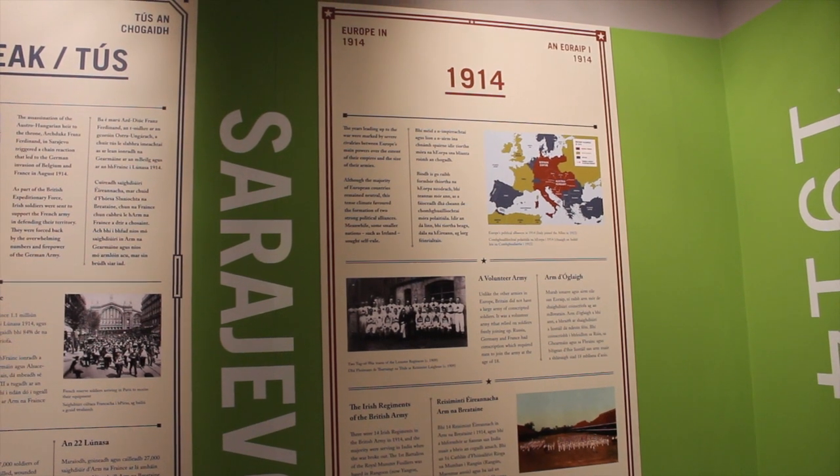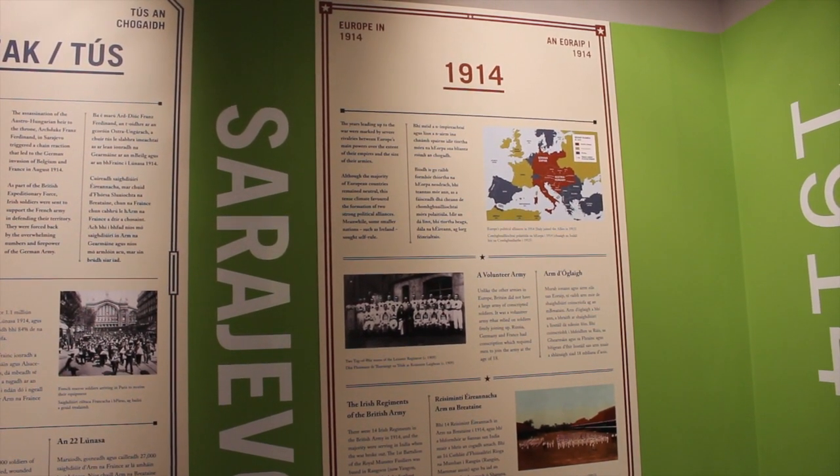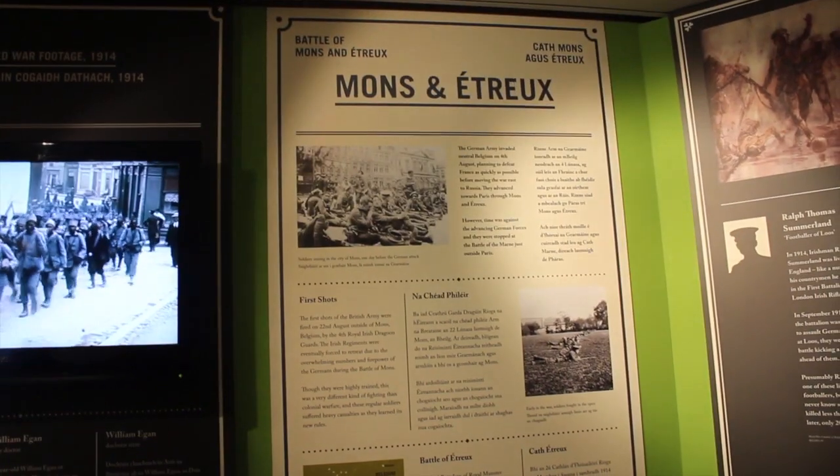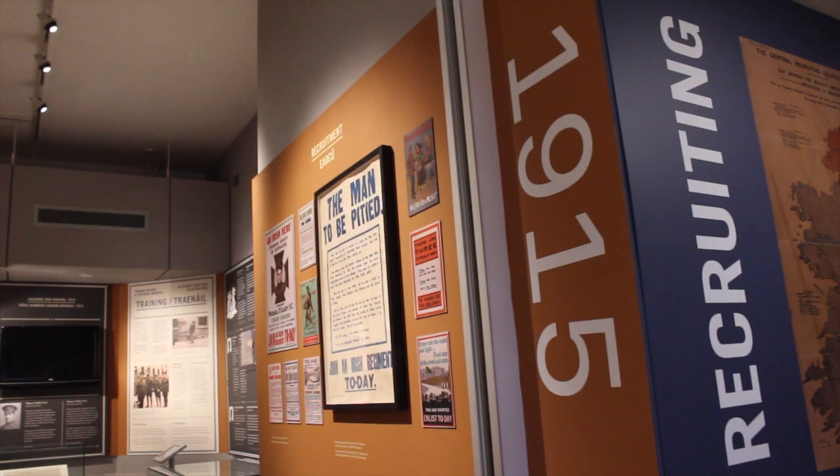The exhibition looks at what happened to the Irish soldier in 1914 and 1915. It's covering two exhibition rooms. In the first room we look at 1914, the events from August to December, and specifically what happened to the Irish soldiers, particularly for the Munster Fusiliers at Ypres.